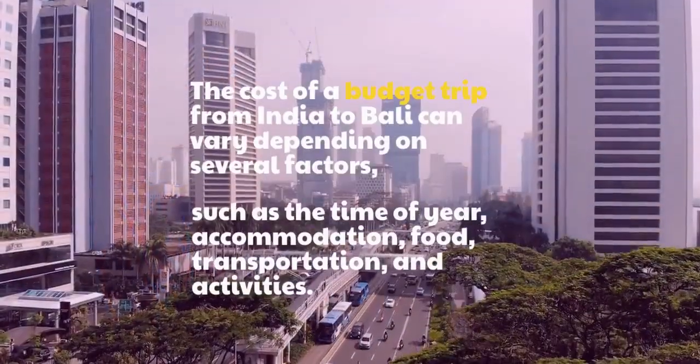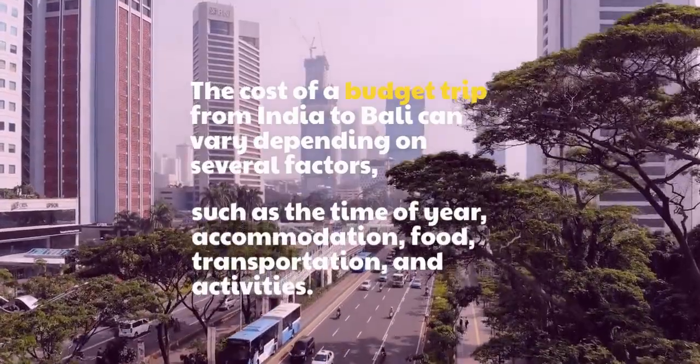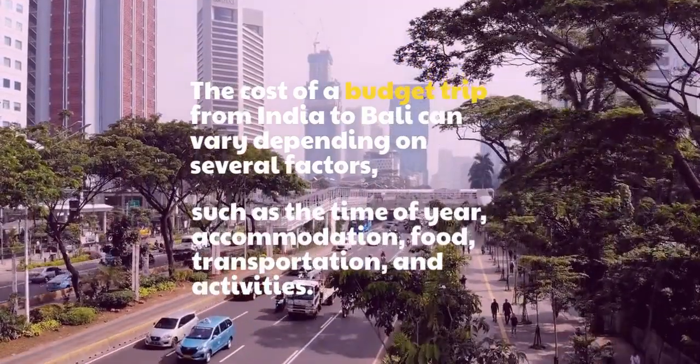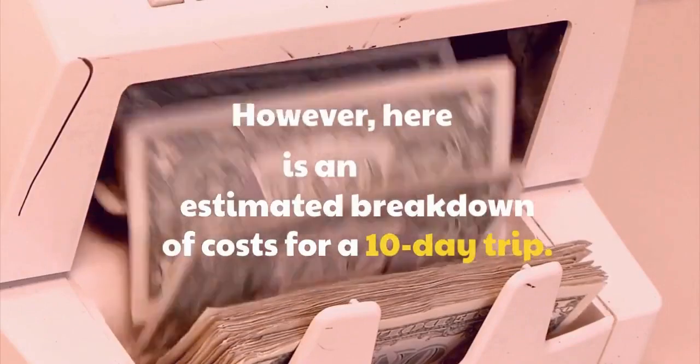The cost of a budget trip from India to Bali can vary depending on several factors, such as the time of year, accommodation, food, transportation, and activities. However, here is an estimated breakdown of costs for a 10-day trip.